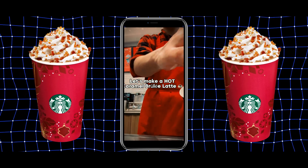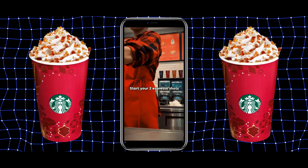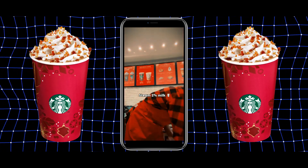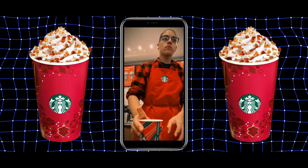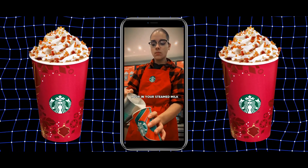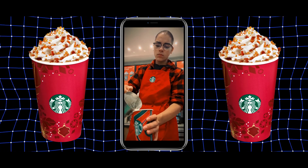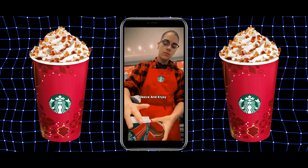Each sip of this latte is like a warm embrace, making it an ideal treat for chilly days. It's also topped with a generous dollop of whipped cream that adds a light and airy contrast to the rich liquid beneath. This drink is absolutely a must-try for those seeking a festive and heartwarming beverage, perfectly paired with Starbucks' seasonal pastries or enjoyed on its own. No wonder it's a highlight of the holiday menu that's eagerly awaited by fans each year.